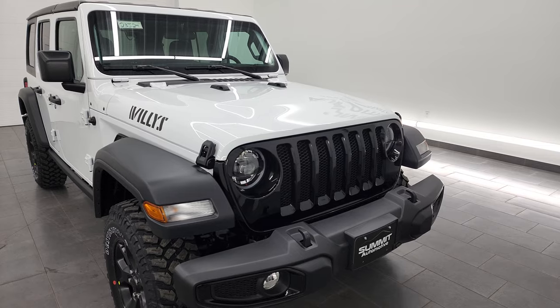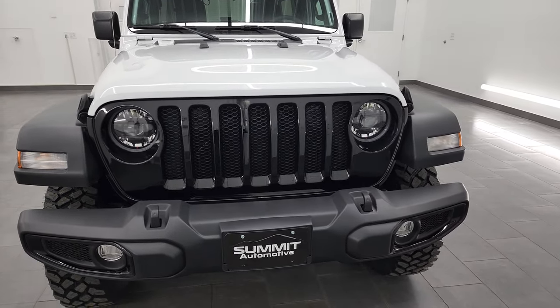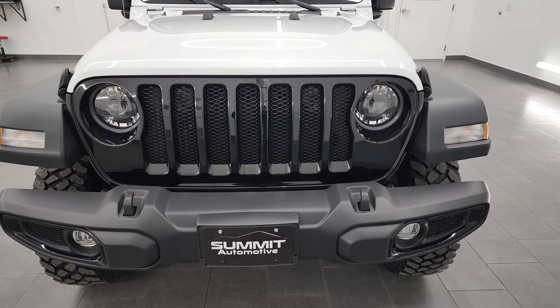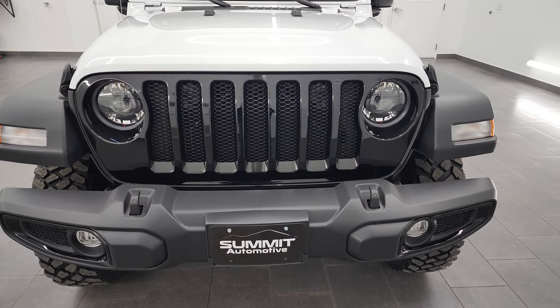Bright white is the color. I'm going to go all the way around on this Wrangler and show you everything that the Willys package has to offer, and we'll get right into it.